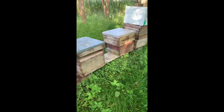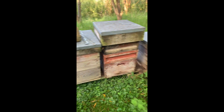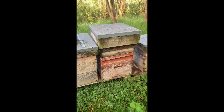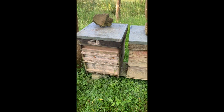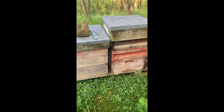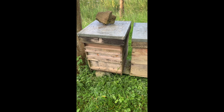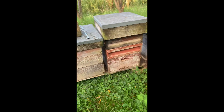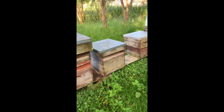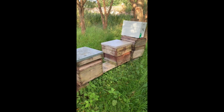They're taking pollen in. They're all queen-right the last time I looked anyway, and there's no real reason to suspect they're not still going to be queen-right. When we get some hot weather, who knows — might be a time to give them a quick inspection. At the moment it's a nice sunny evening but still quite cool here.